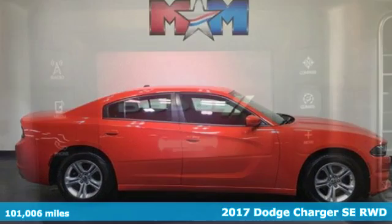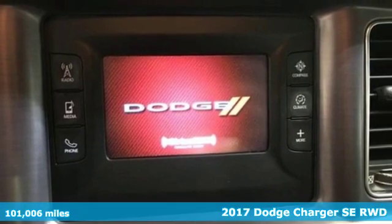Here's a 2017 Dodge Charger. It's a salute to its muscle car past while embracing today.